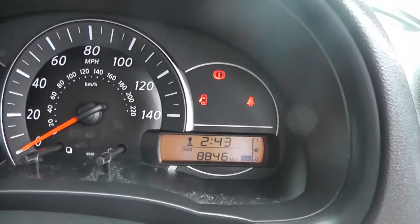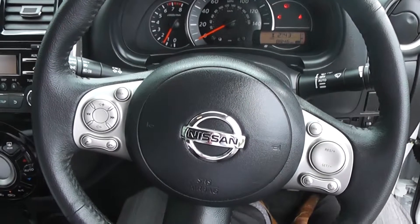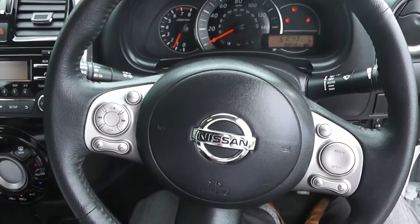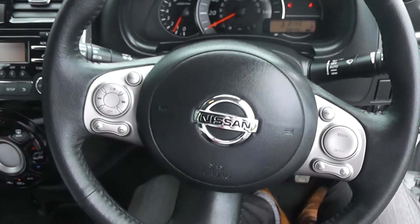This Micra has currently done 8,846 miles. This vehicle is available on our website and you can reserve online to receive an additional £75 discount. Here at Wessex on Hartford Road, we guarantee to give you the best deals on finance.